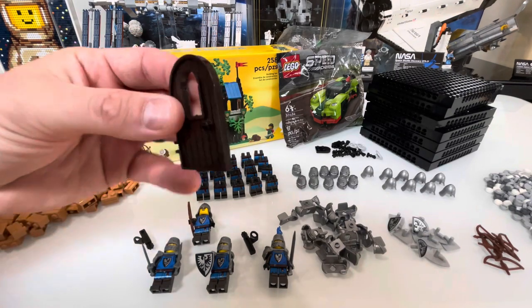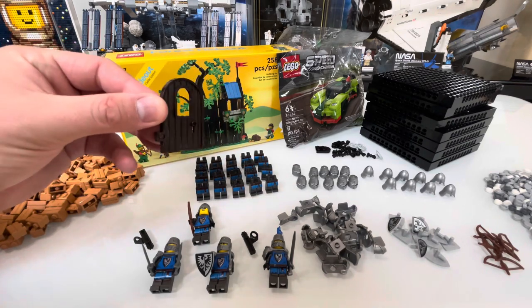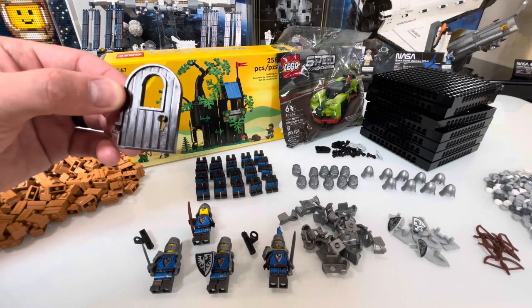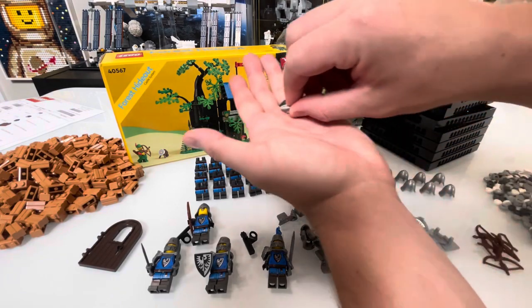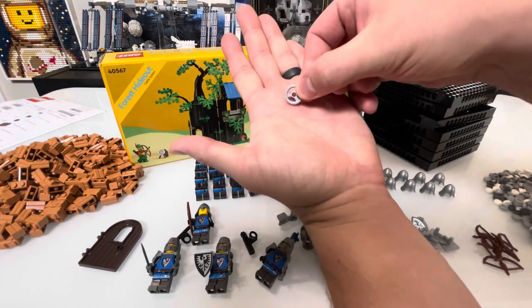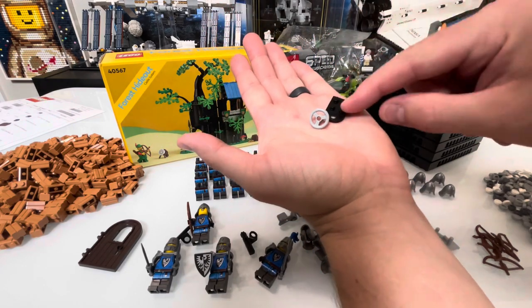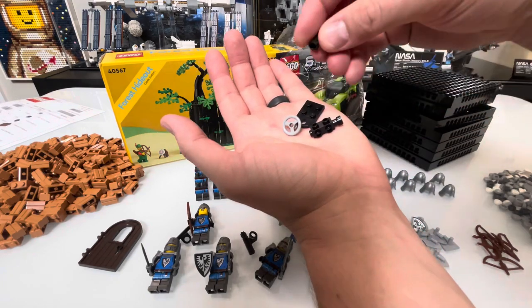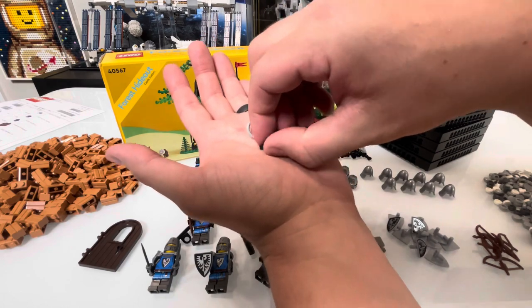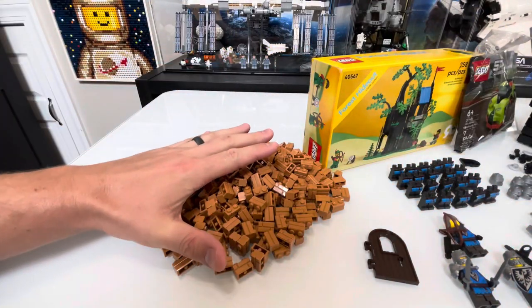They also had a nice door piece that I want to work into a tavern build I'm working on — it's in dark brown, which is a really nice color. And then we also picked up some builds for our Palace Cinema: a couple of these reel pieces for the movie projector, and some more parts for the movie projector build as well. Then we picked up those black skeleton legs for the railing on the outside of the movie theater.